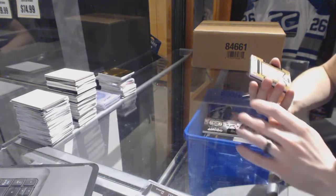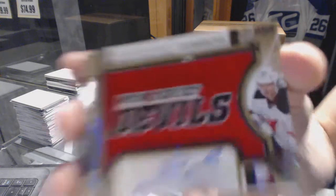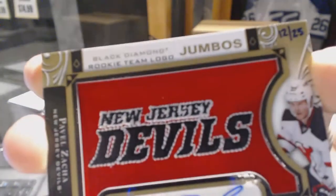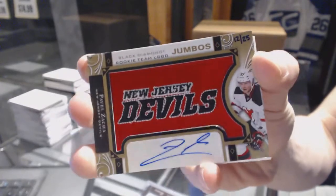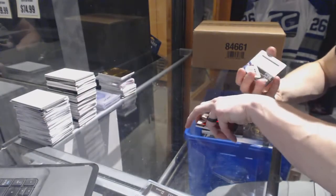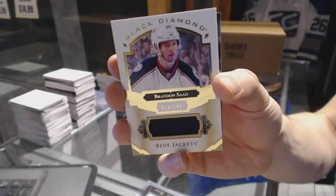We've got a team logo rookie Jumbo autograph, number twelve of twenty-five for the New Jersey Devils — Pavel Zacha. Nice. We've also got a base jersey number 149 for the Columbus Blue Jackets — Brandon Saad.